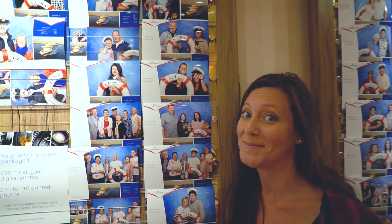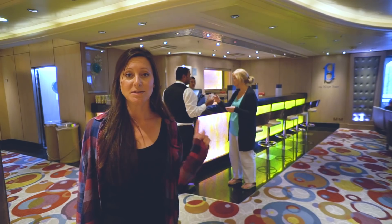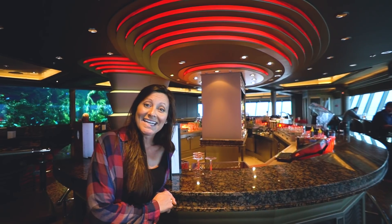But if you really want to spend some money, there's a casino. And if you lose all your money at the casino, there's plenty of bars where you can drink your sorrows away. There's actually a bar by every single pool, and I'm sure there are several on the boat that we haven't even found yet.